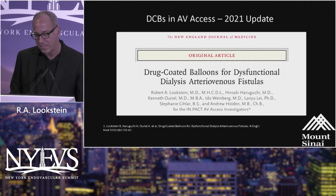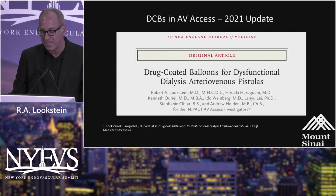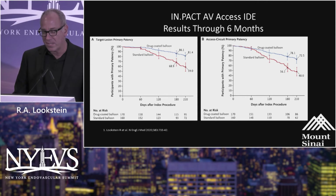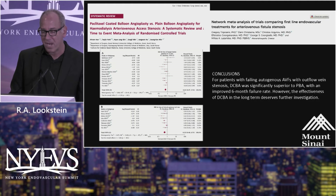I was lucky and honored to participate in the IMPACT-AV trial, which was published in late 2020 — the first positive randomized trial looking at the role of DCB for dialysis fistula maintenance. This was published in the William Journal of Medicine. The six-month results demonstrated clear superiority for target lesion primary patency, as well as access circuit primary patency.